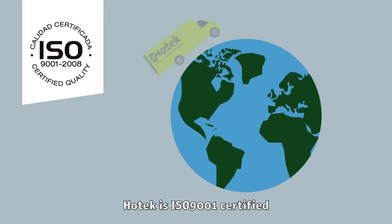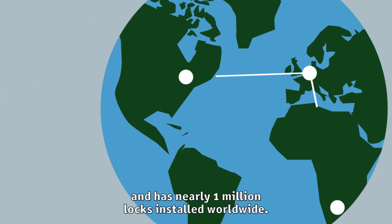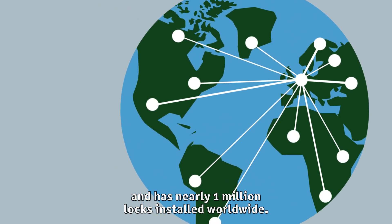Hotec is ISO 9001 certified and serves over 5,000 customers and has nearly 1 million locks installed worldwide.